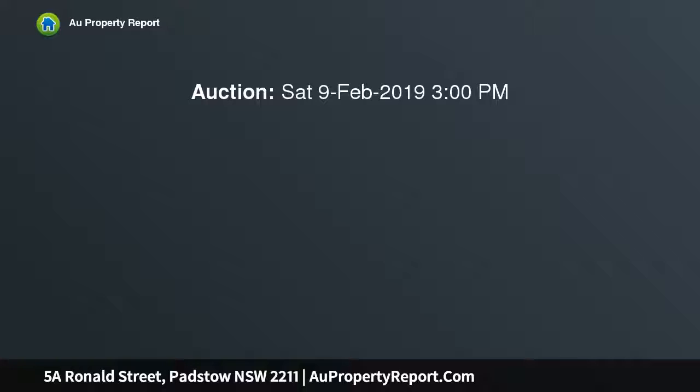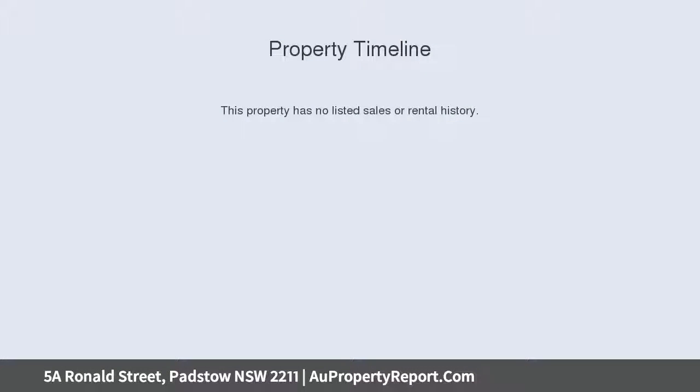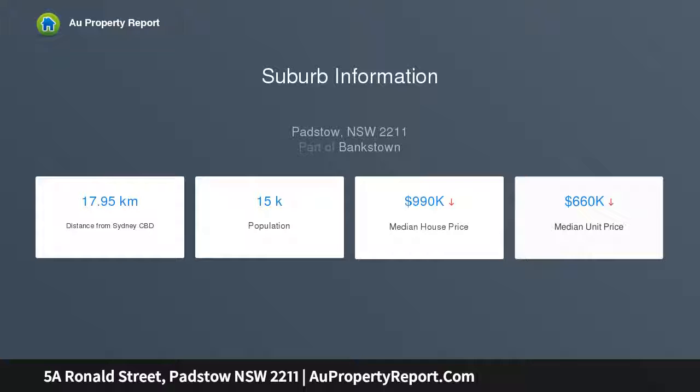Located moments from the shopping village, the formal lounge room bathes in a sunny north-facing aspect. The open plan living and dining area flows seamlessly outdoors to a private covered entertaining terrace that overlooks a level yard. The stone island kitchen is equipped with stainless steel gas appliances.